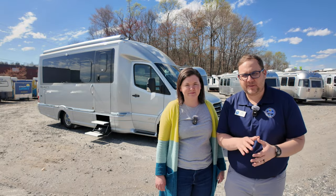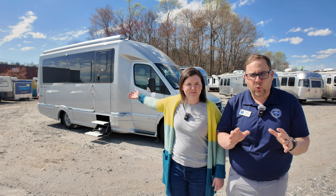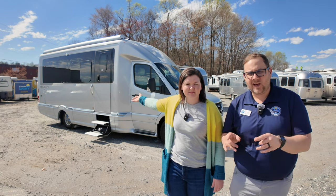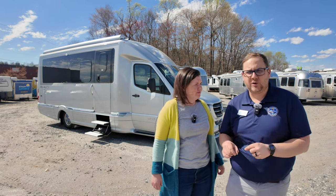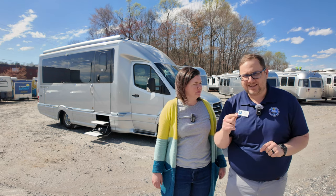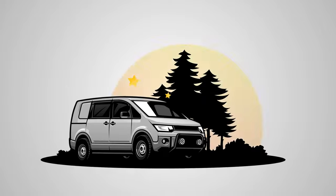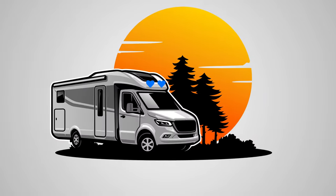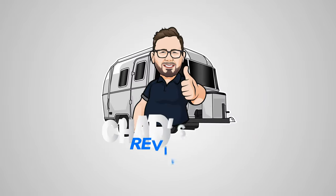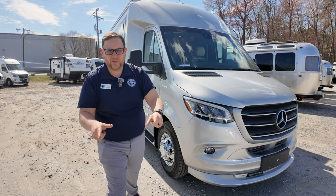Hey folks, this is Chad with Airstream in Greensboro, and I'm his wife Laura. Behind us we have the all-new 2024 Airstream Atlas on the all-new 4500 Mercedes chassis. Today we are going to give you a walk-around of the outside and the inside. Let's get started.